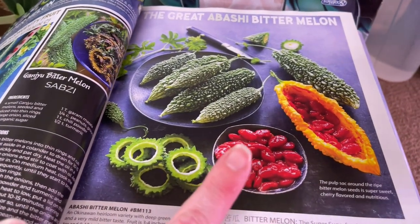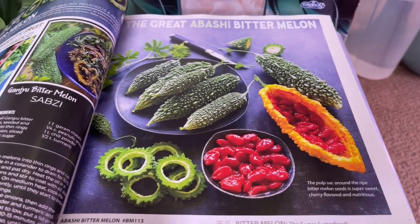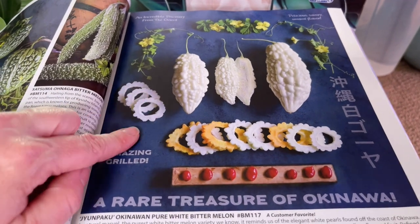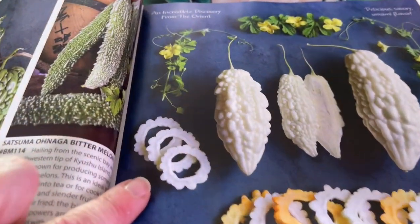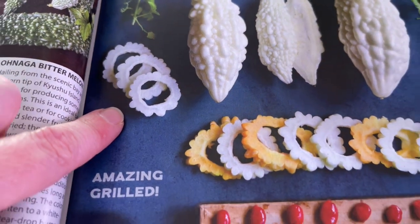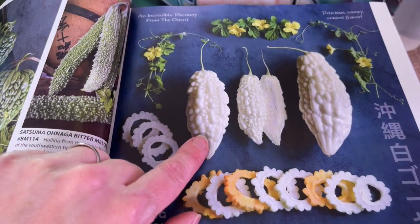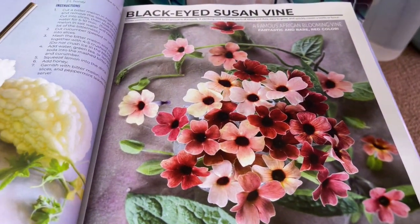The bitter melon — I have no idea what this thing is going to taste like, though I'm assuming bitter. It is supposed to be super healthy for you. This one is described as a rare treasure of Okinawa. I cannot wait to grow this thing — in the other pictures I've seen the white is almost iridescent. I'm super excited to grow these and expand some of the things that we are eating.